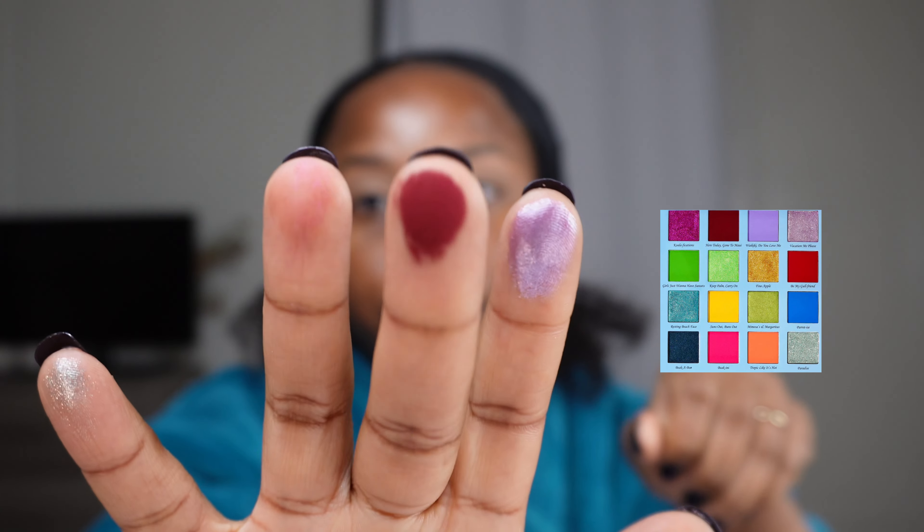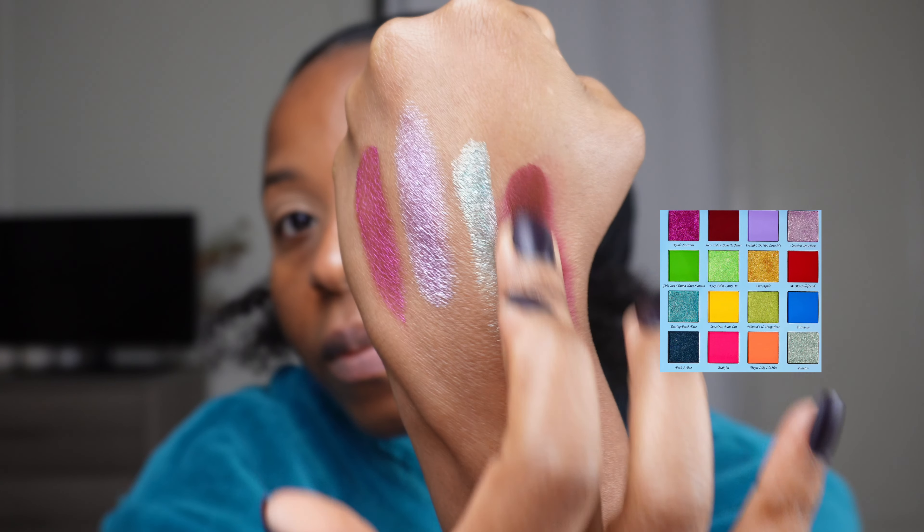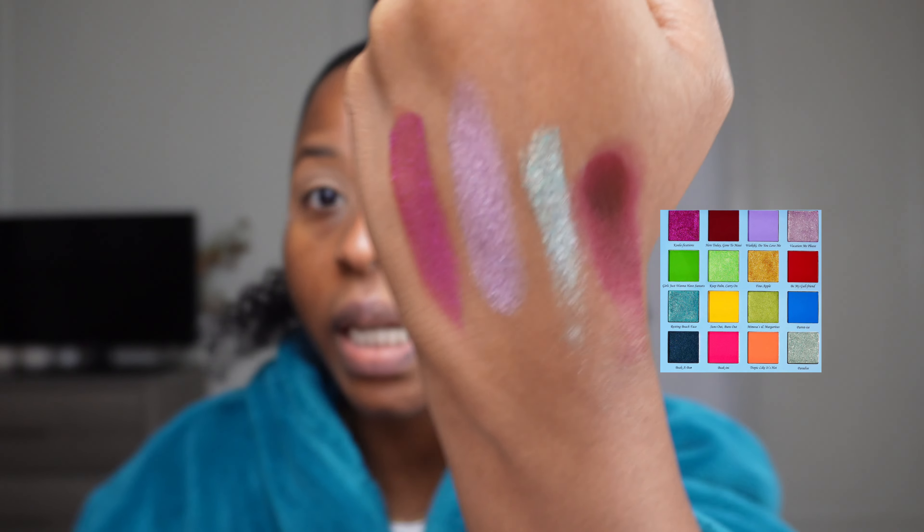The most neutral would be Tropic Like It's Hot. Usually I'm worse than neutral, so this palette is kind of forcing you to go out of your comfort zone. This is the shade Here Today Maui Tomorrow. It's not as creamy in consistency — we'll see how it blends, but I think it's super pigmented, especially on melanated skin.